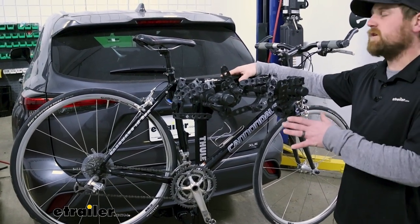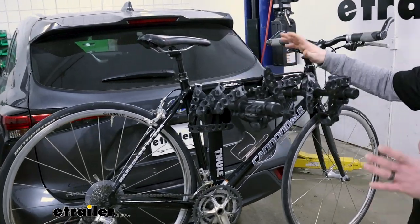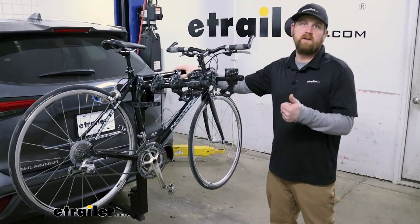So whenever you have your bikes up here, you're still going to have some visibility when you're looking out of your rear view. You're not going to have complete obstruction there, so definitely a plus.